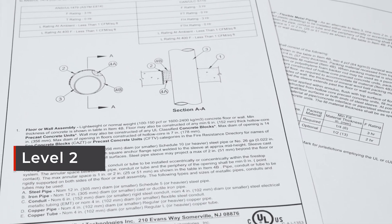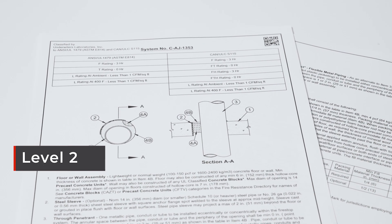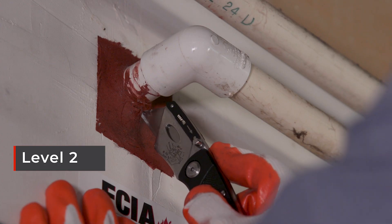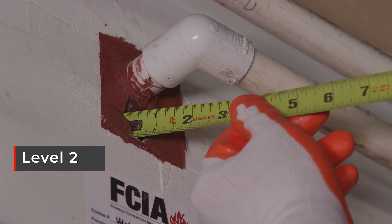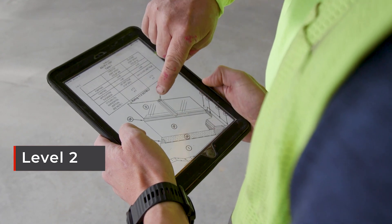The FCIA's Fire Stop Education Program Level 2 covers systems in each one of those products because the building codes say install those products, inspect those products, when they're installed in accordance with the listing and the manufacturer's instructions. That listing is the focus of the FCIA Level 2 program.